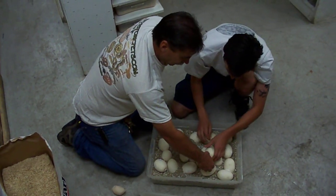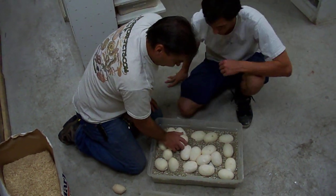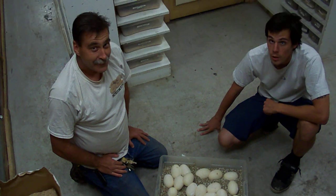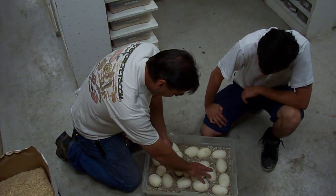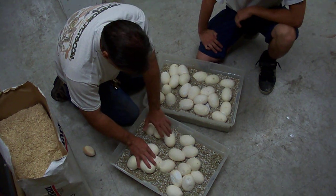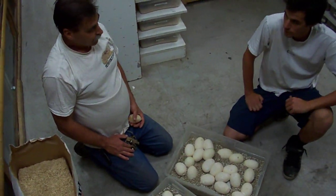Now, we took some guesses on how big this clutch would be. Corey, how much did you say? I said 35. I think I said 42, and our photographer Matt said 48. Alright, let's see: 5, 10, 15, 21, 26, 27, 28, 29, 30, 31, 32, 33, 34, 35, 36, 37, 38, 39. That's not a bad clutch — we were all wrong!